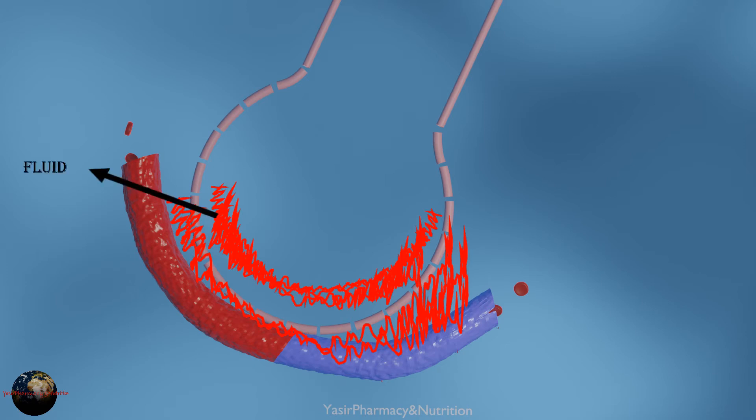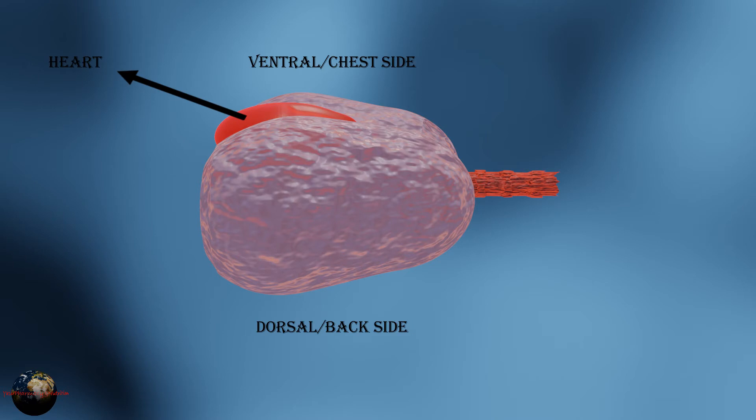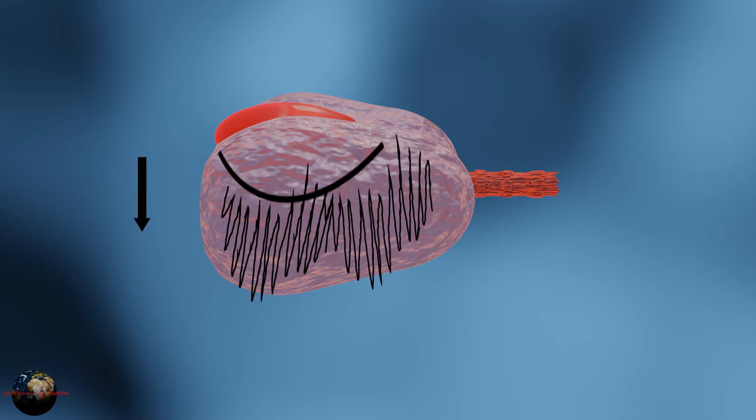Due to gravity and physiological conditions, this fluid accumulates on the dorsal side or back side of the lung, which is bigger and holds more alveoli than the ventral or front side. Therefore, many more alveoli are going to fill with fluid on the dorsal side.